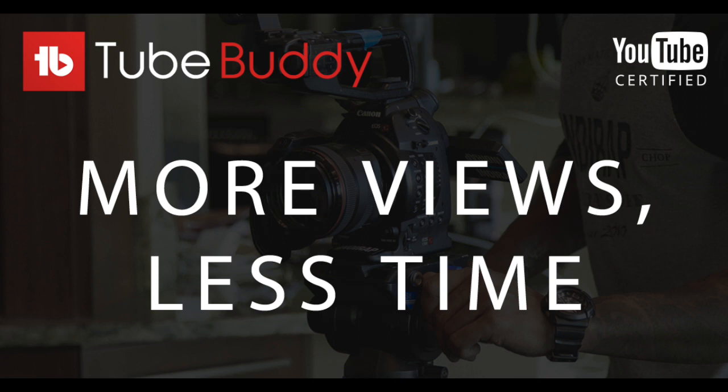It said: TubeBuddy is a popular tool for YouTube content creators that offers a range of features to help improve their channel and grow their audience.